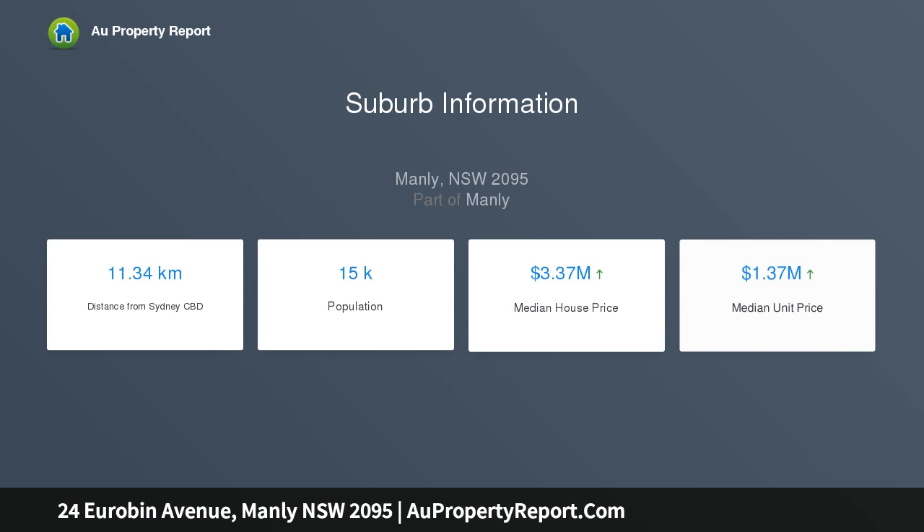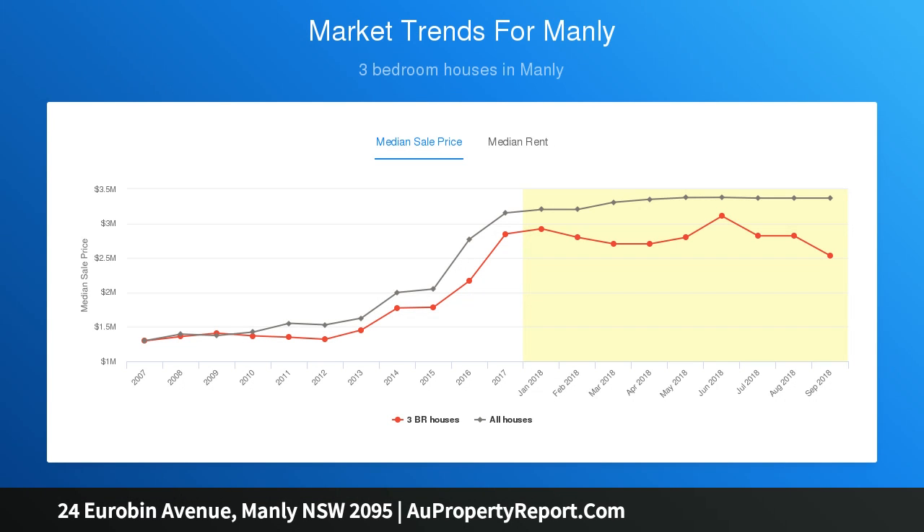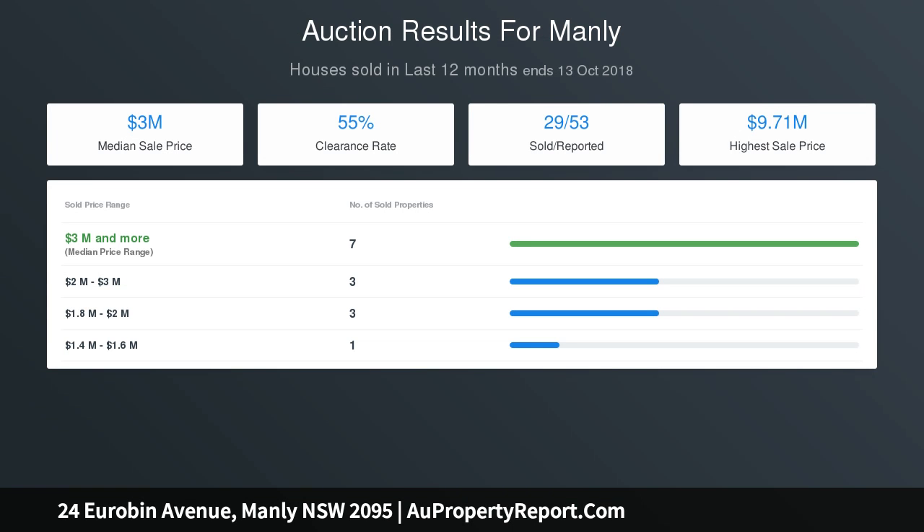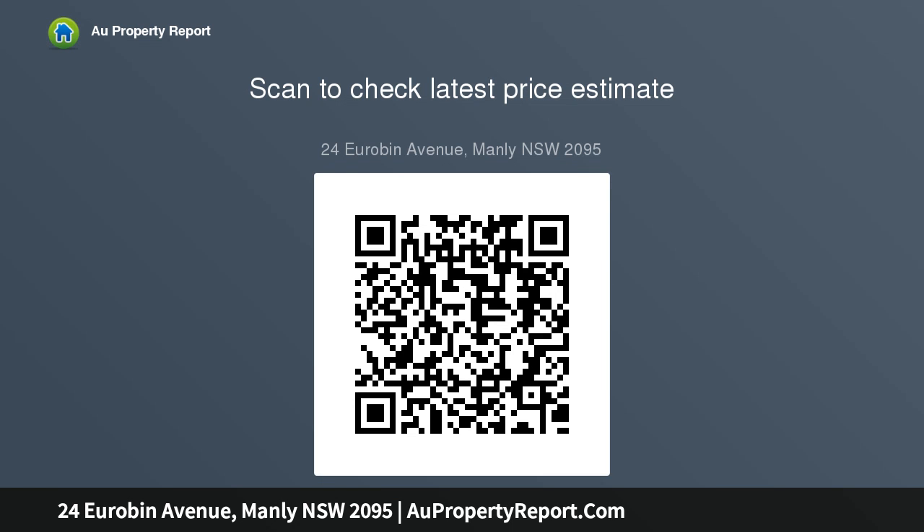Spacious lounge room warmed by a cozy cast-iron fireplace. Dining room with window seat. Large sunroom with north aspect. Living and casual dining area opens to covered poolside terrace. Multiple lounge areas offer flexible living options for families and include gas bayonets.